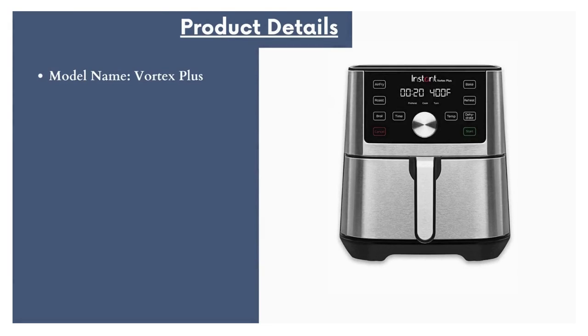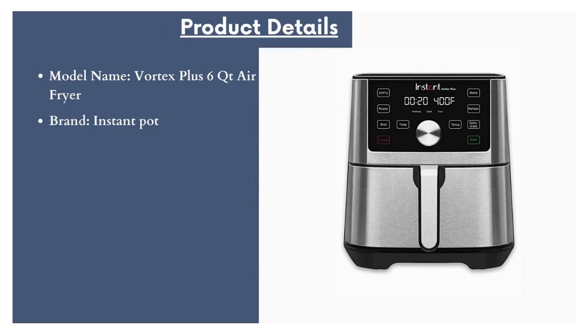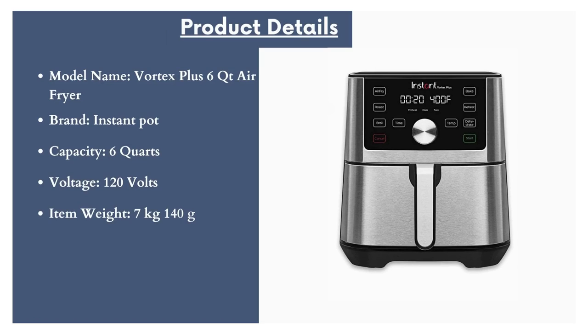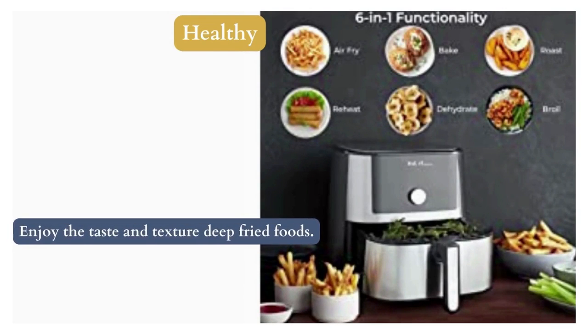Model name: Vortex Plus 6 QT Air Fryer. Brand: Instant Pot. Capacity: 6 quarts. Voltage: 120 volts. Item weight: 7 kilograms 140 grams.